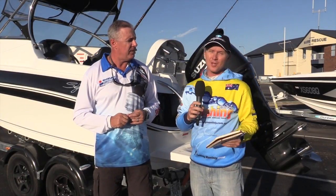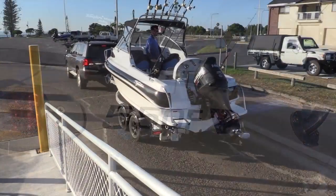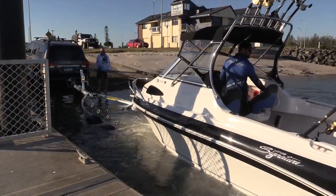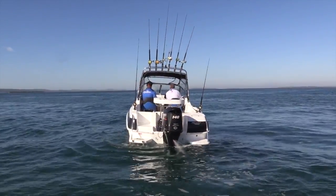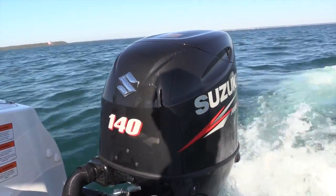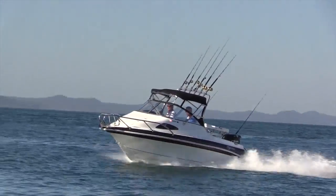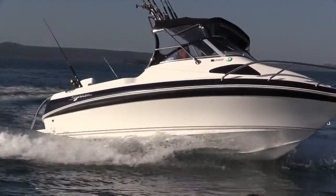Well, it is a great looking Australian-built boat. I'm itching to get on the water and see just how this new model from Haynes Signature performs. Here we go — we'll see you next time.